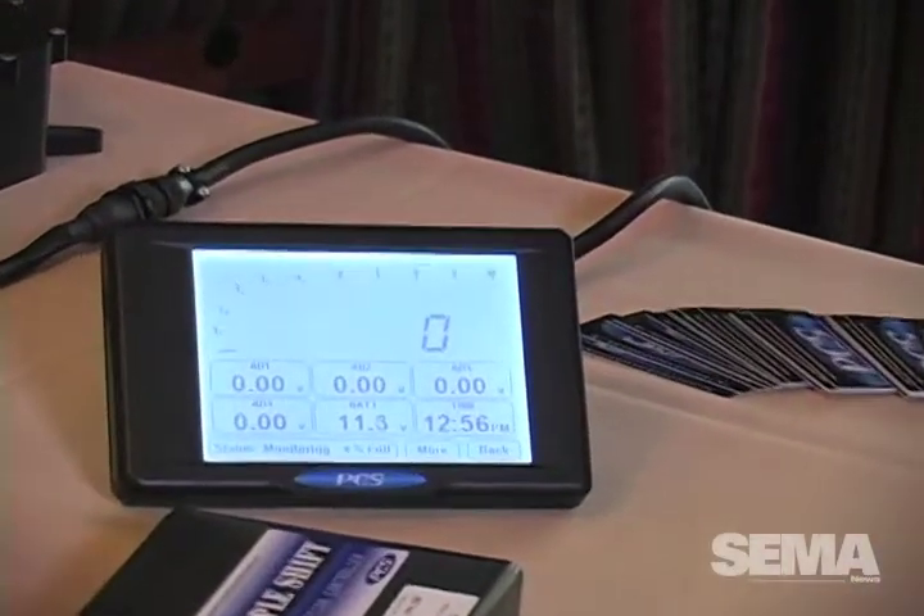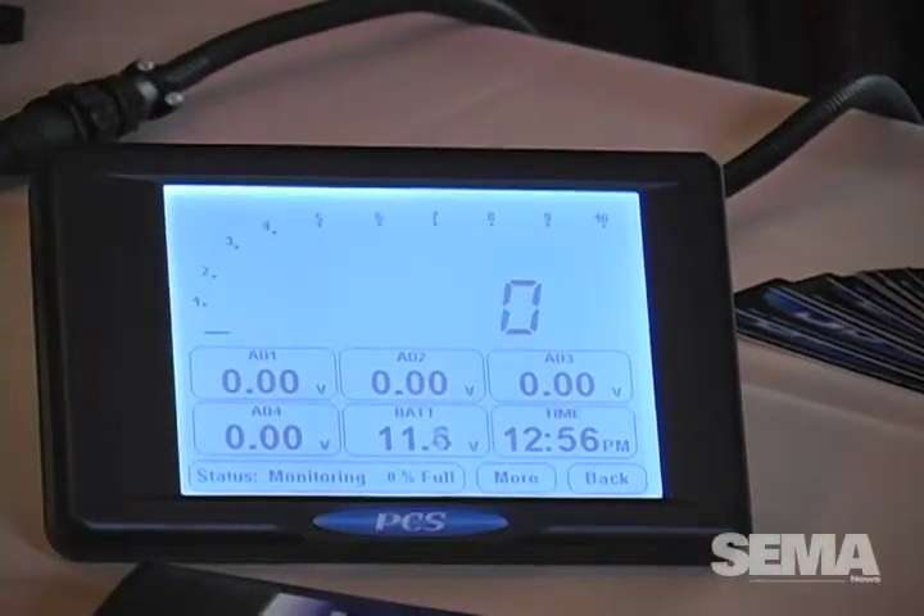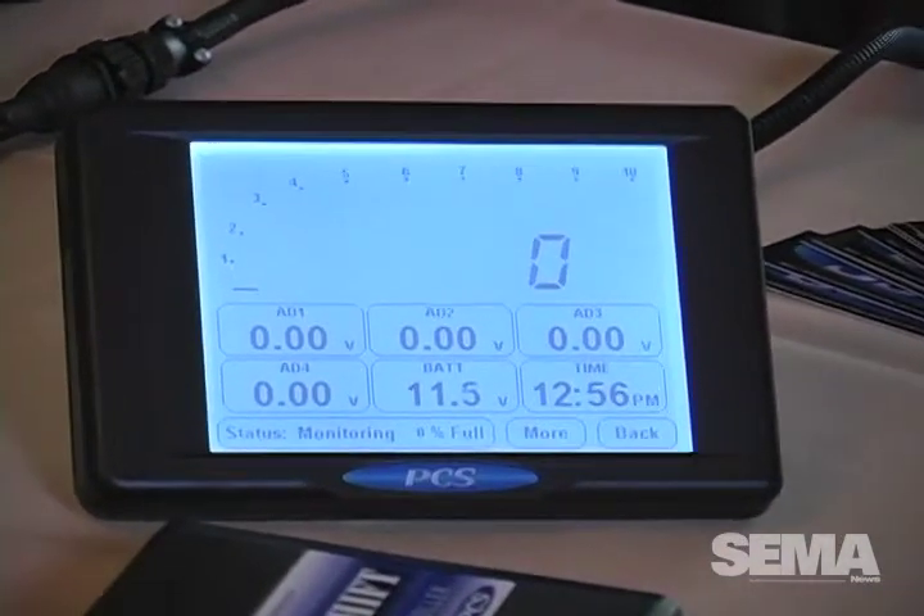Another product we've brought here is our D200. We do data acquisition that is primarily used across road racing, drag racing, and off-road markets. The off-road market has picked up quite a bit for us this last year, and it's a touch screen dash data logger.